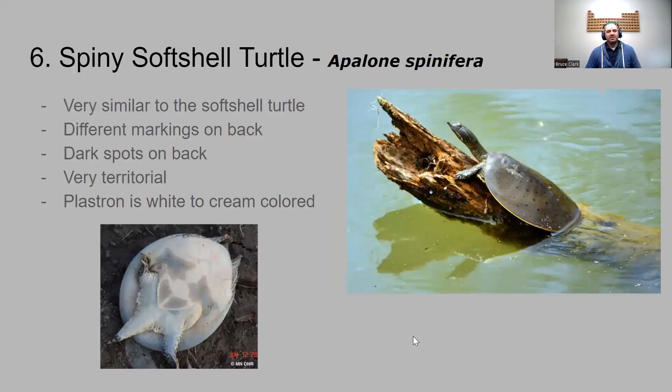Not to be confused with the spiny softshell — these two are really similar. The spiny softshell doesn't show the rib markings as clearly, and there are some black dots on the back. These guys are mean and very territorial — they'll attack a lot of different things. Its belly is very soft and white to cream colored. That's the spiny softshell.